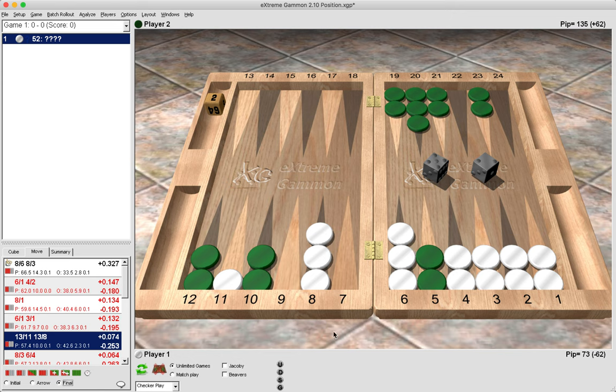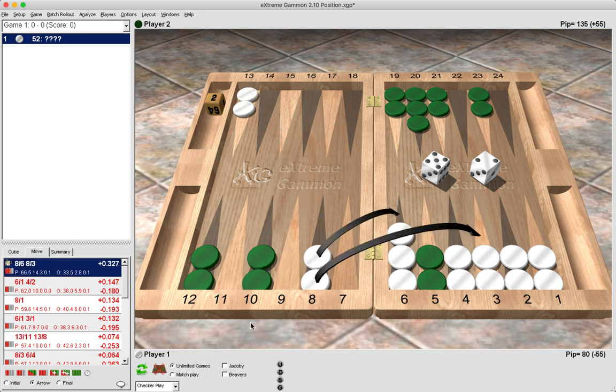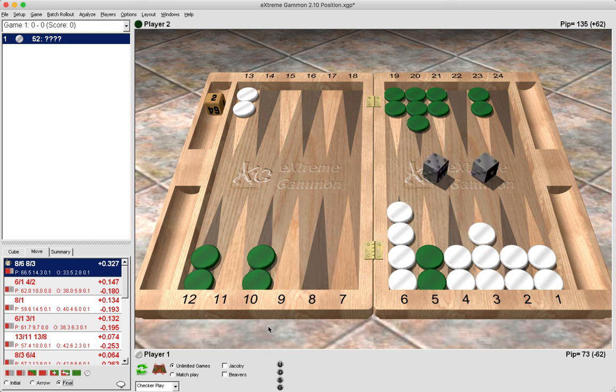That is simply too much risk to take, particularly when our opponent has a four point board. Now let's look at the best play, which is to clear the 8 point. Why is this play right? What should we be looking out for over the board?